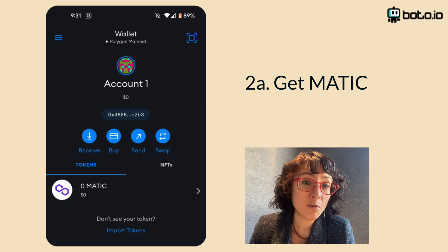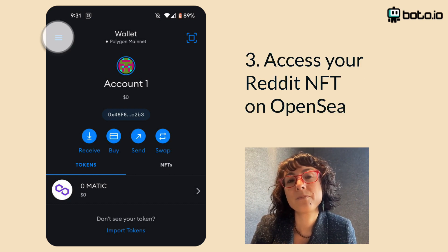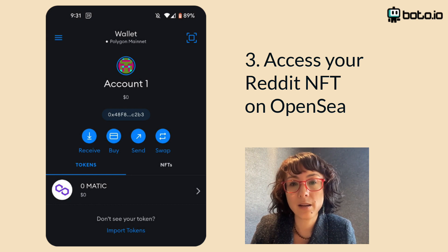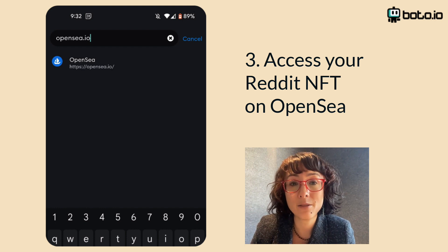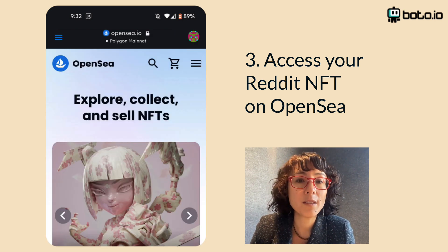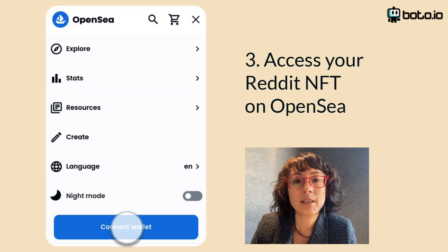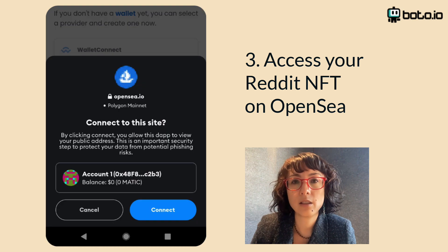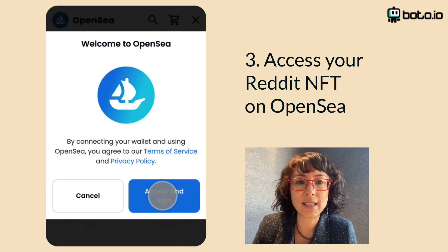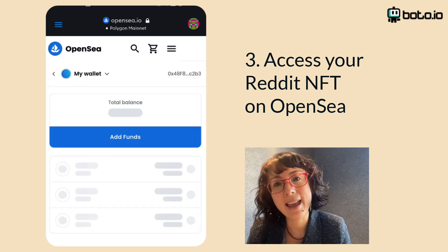Now let's move over to OpenSea. Tap to open the menu on the upper left, choose Browser, type in opensea.io, and once you're on OpenSea, tap on the menu icon. Tap Connect Wallet, choose MetaMask, then connect, accept and sign, sign, and then you're in.